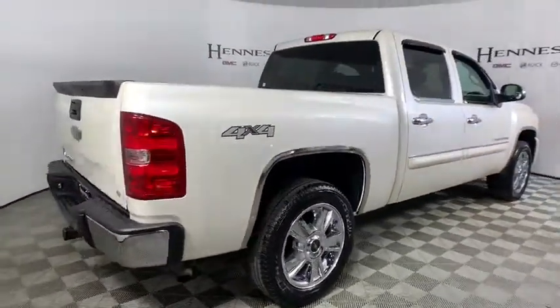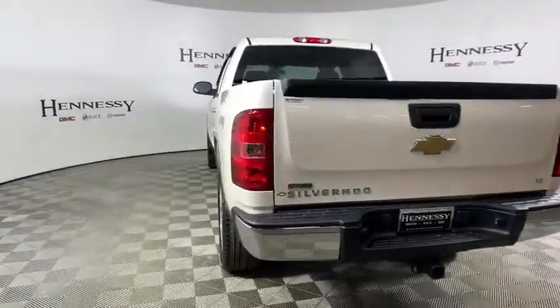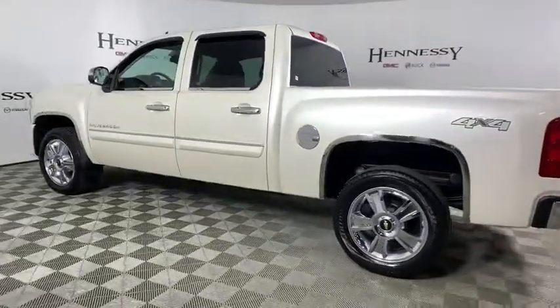This vehicle has less than 65,000 miles. Here are some of this vehicle's great options: traction control, leather-wrapped steering wheel, dual airbags, power steering, center armrest.